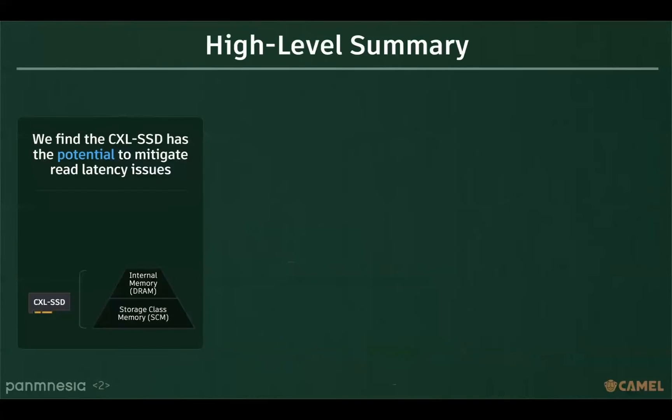With the rise of the CXL interface, there have been proposals for CXL SSD based on this technology. However, there are opinions stating that it is difficult to use in real systems due to limitations in its read performance. We have discovered the potential to address these read performance issues.